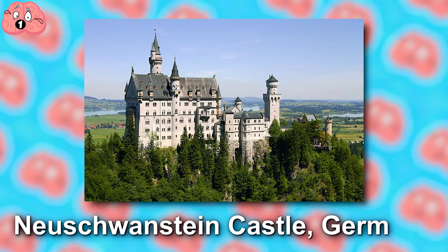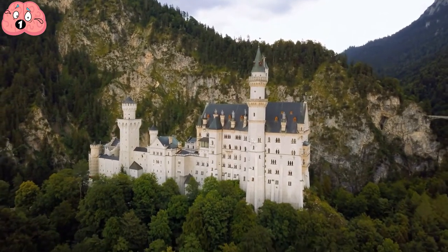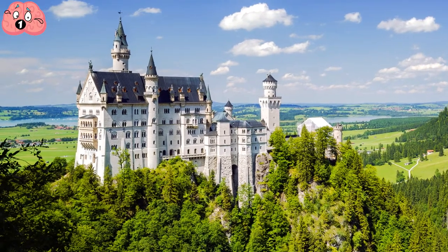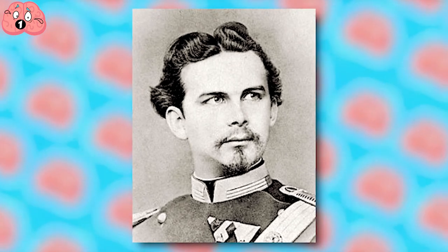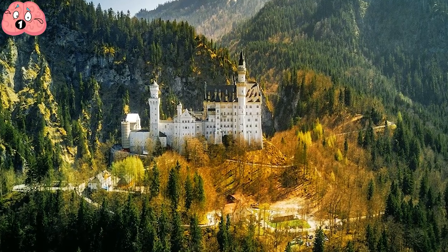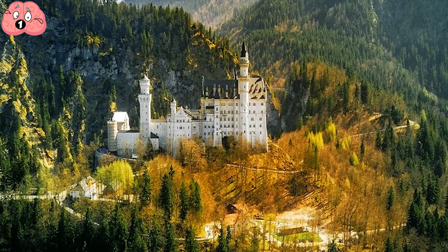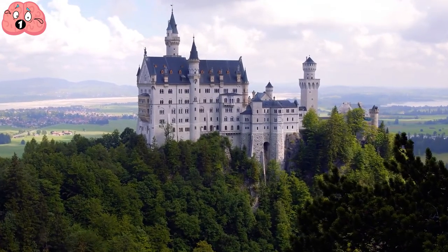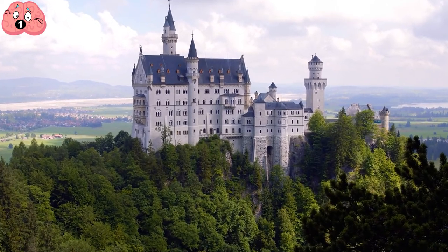Number 1: Neuschwanstein Castle, Germany. With its tall pointed turrets and fairy tale architecture, this is widely described as the archetypal fairy tale castle, built in true Romantic-era fashion for Ludwig II of Bavaria, often referred to as Mad King Ludwig. This royal palace, nestled in the Bavarian Alps of Germany, began construction in 1869 and was tragically left unfinished at Ludwig's death in 1886, after a catalogue of delays wreaked havoc with his finely tuned building plan.